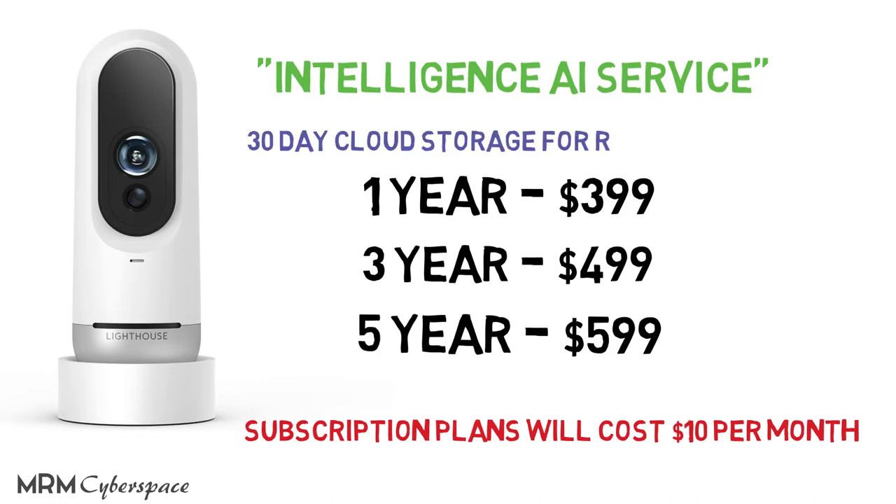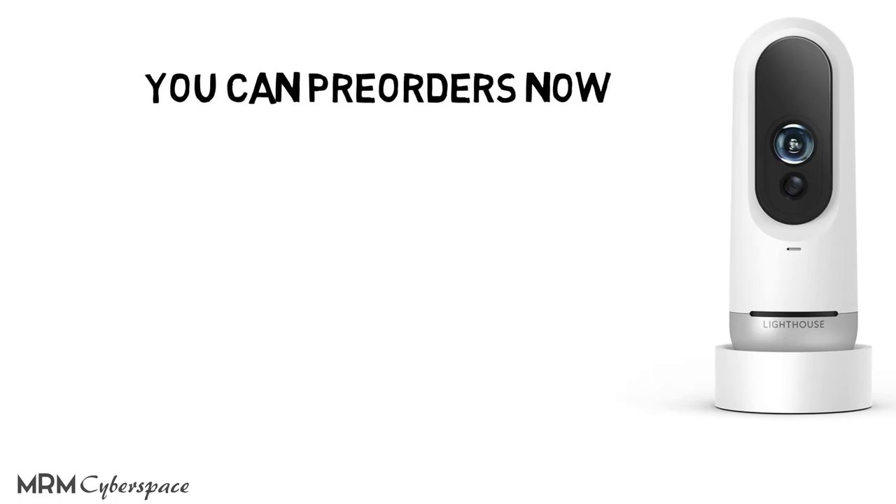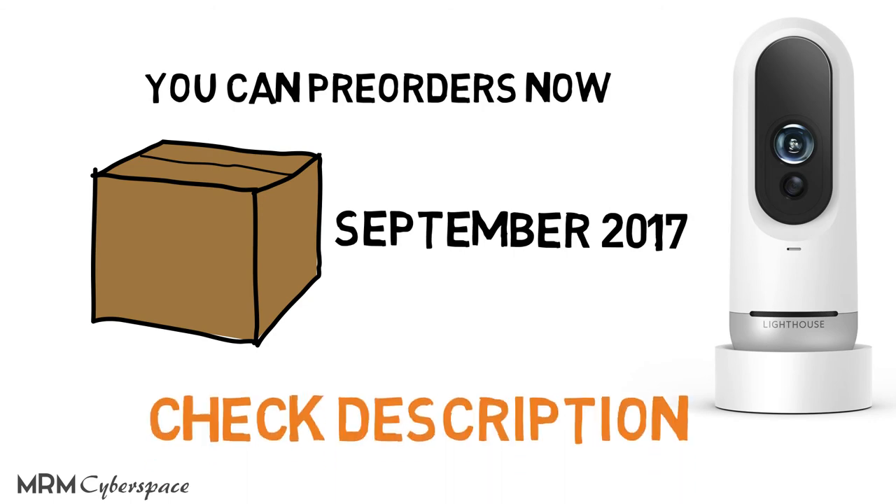The plans include 30-day cloud storage for recorded videos. Pre-orders have already started and the device is scheduled to start shipping in September. Links will be in the description below if you want to check them out.